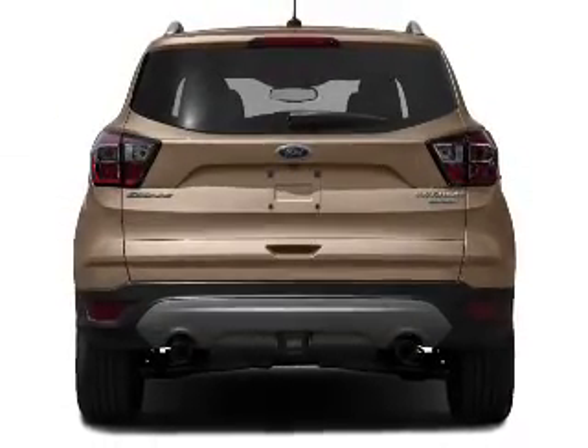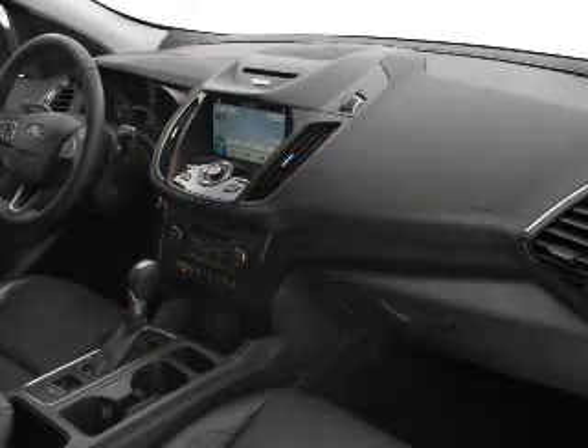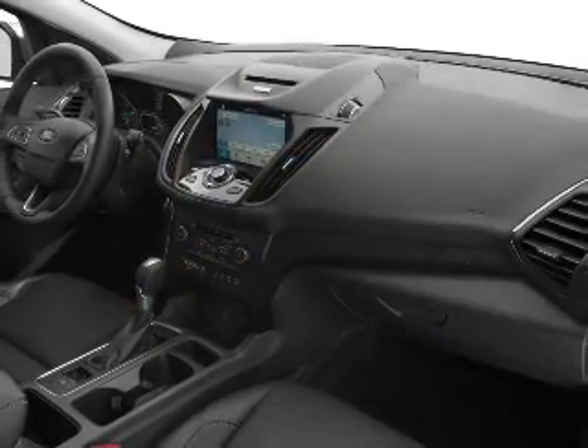Traction control, parking sensors, stability control, a passenger airbag, low tire pressure warning — great quality at a great price.